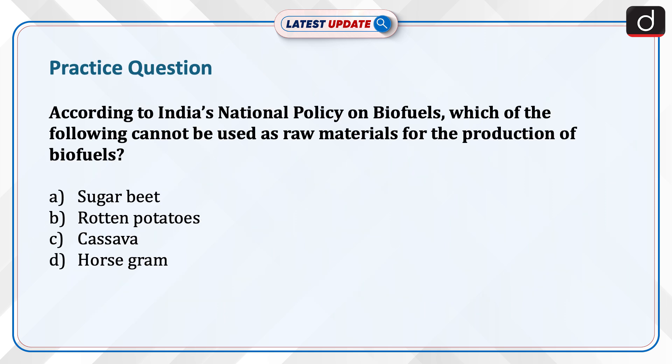Now it is time for a practice question. According to India's national policy on biofuels, which of the following cannot be used as raw materials for the production of biofuels? Sugar beet, rotten potatoes, cassava or horse gram? Send the answer of this question in the comment section.